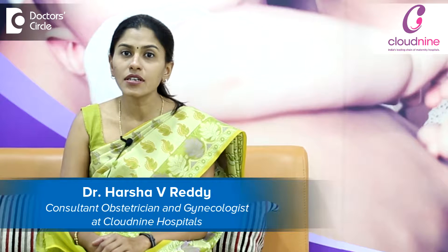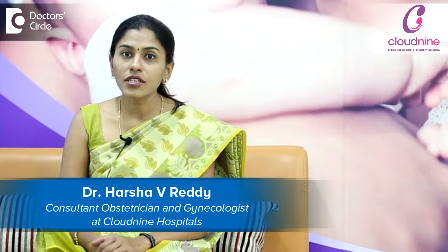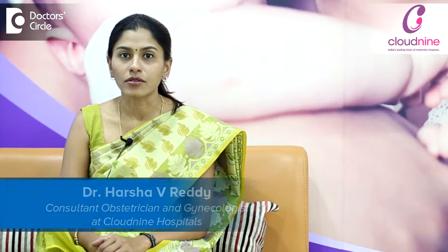Hello, I'm Dr. Harsha Reddy, Obstetrician and Gynecologist, consulting at Cloud9 Hospital, Bellendore.